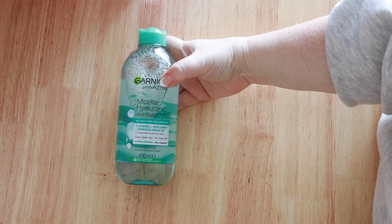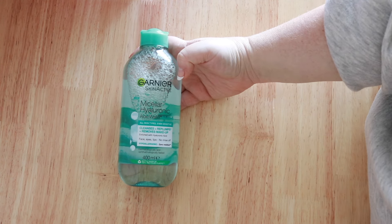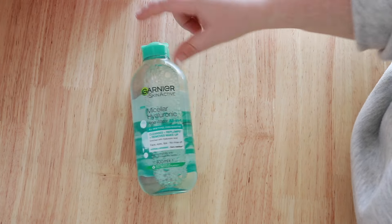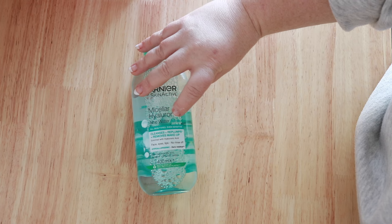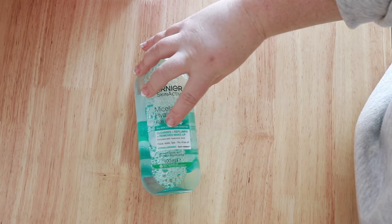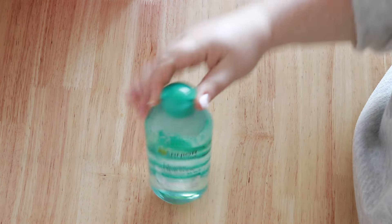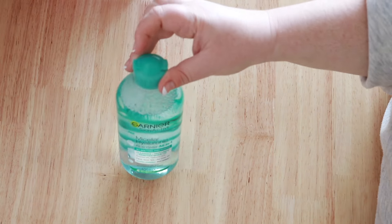Then I topped up on my micellar water. I previously had the Vitamin C one from Garnier and I'm almost done — I really liked it. This was $9, so it was on sale. I decided to try the aloe water all-in-one — all skin types, even sensitive. I liked the smell of it because it smells like aloe and cucumber. It's super refreshing and that's what I like about it.